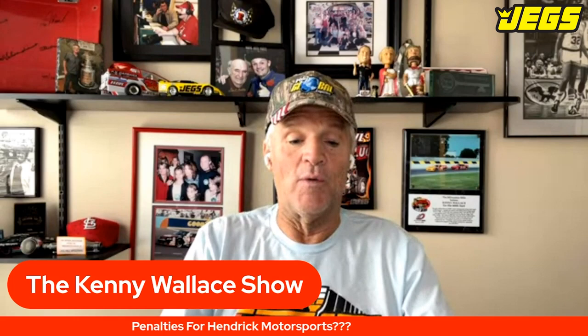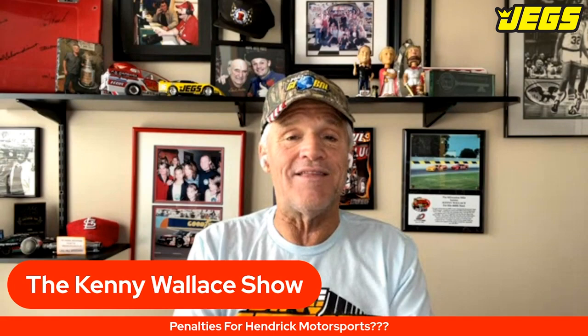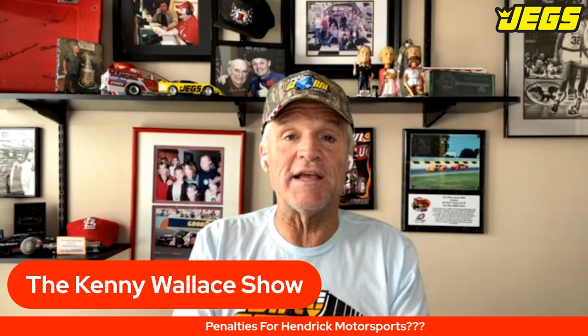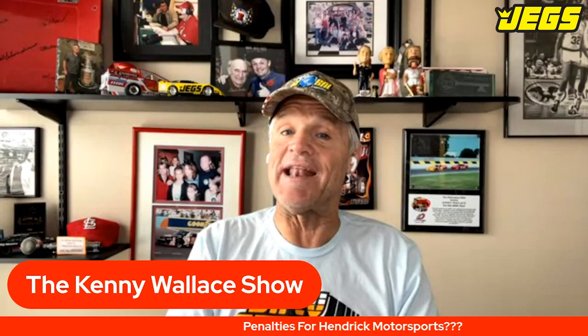We're going to see what happens. It could get ugly. If it doesn't get ugly, I'll be shocked, because those louvers were different-looking enough. Those engineers at Hendrick had to look at them and go, should we put these on the car or not? NASCAR found them. Penalties always come out on Tuesday or Wednesday — we're live reporting on this right now. Until then, check us out in podcast form on iTunes or Spotify. Until the next one.